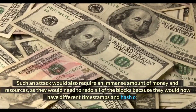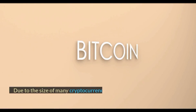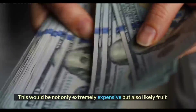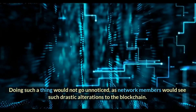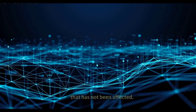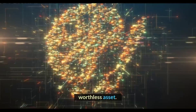Such an attack would also require an immense amount of money and resources, as they would need to redo all of the blocks because they would now have different timestamps and hash codes. Due to the size of many cryptocurrency networks and how fast they are growing, the cost to pull off such a feat would probably be insurmountable — not only extremely expensive but also likely fruitless. Doing such a thing would not go unnoticed, as network members would see such drastic alterations to the blockchain. The network members would then hard fork off to a new version of the chain that has not been affected, causing the attacked version of the token to plummet in value, making the attack ultimately pointless as the bad actor has control of a worthless asset.